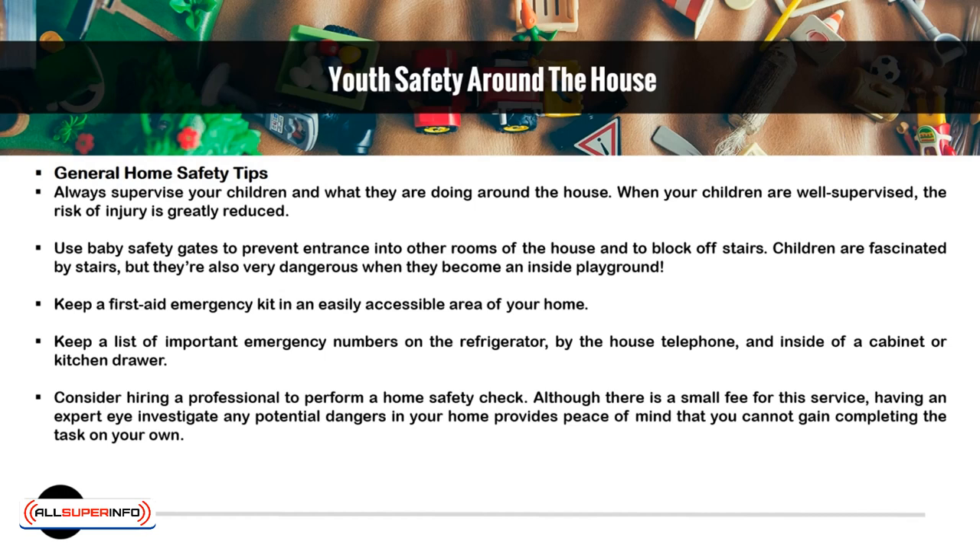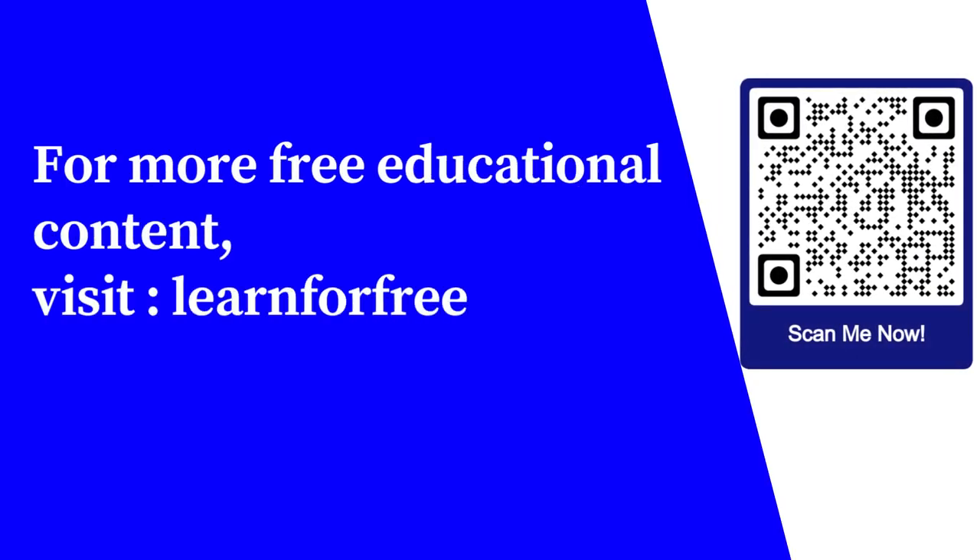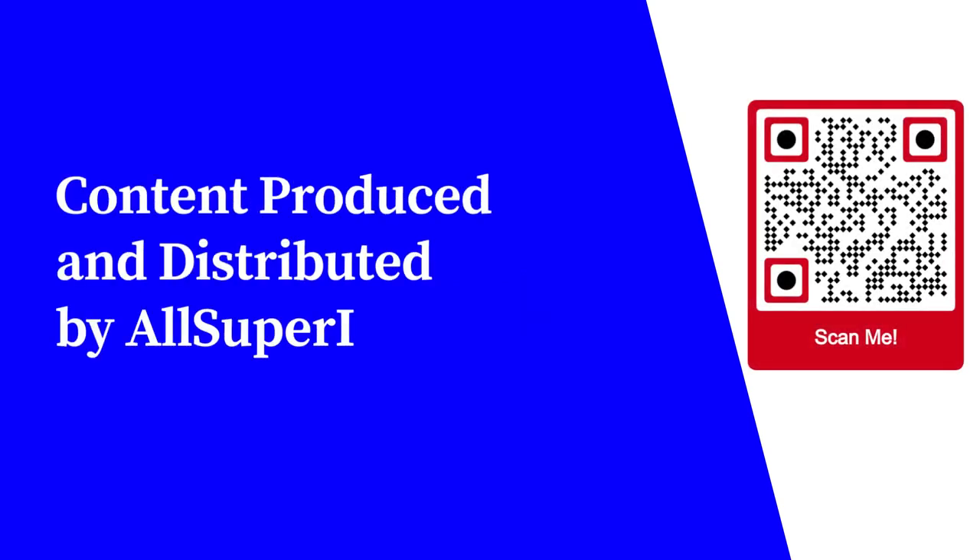Consider hiring a professional to perform a home safety check. Although there is a small fee for this service, having an expert eye investigate any potential dangers in your home provides peace of mind that you cannot gain completing the task on your own. For more free educational content, visit learnforfree.biz. Content produced and distributed by AllSuperInfo.